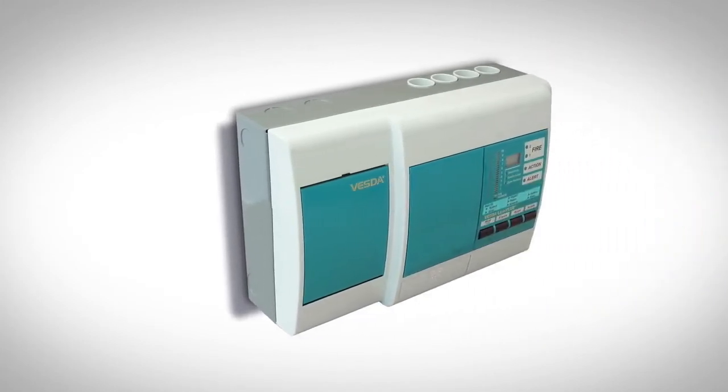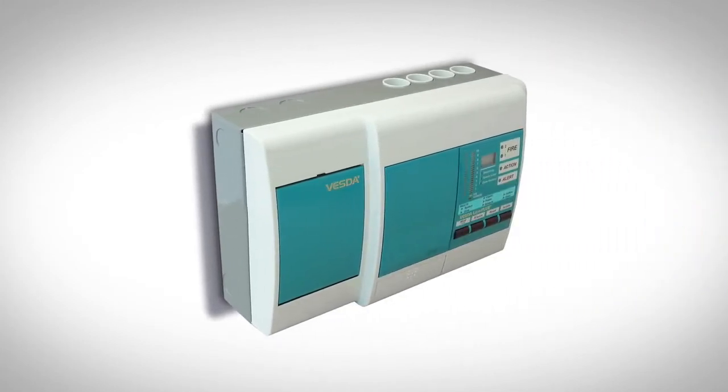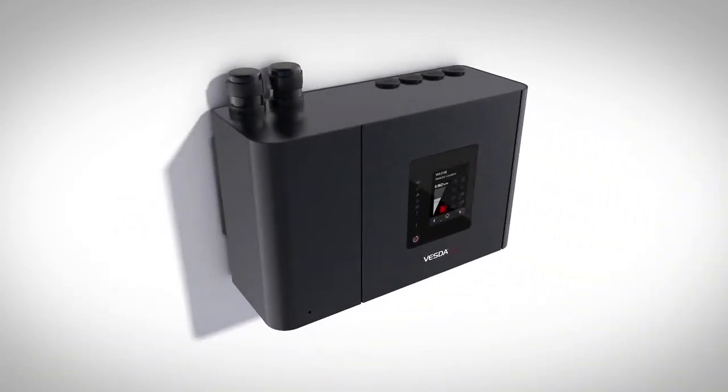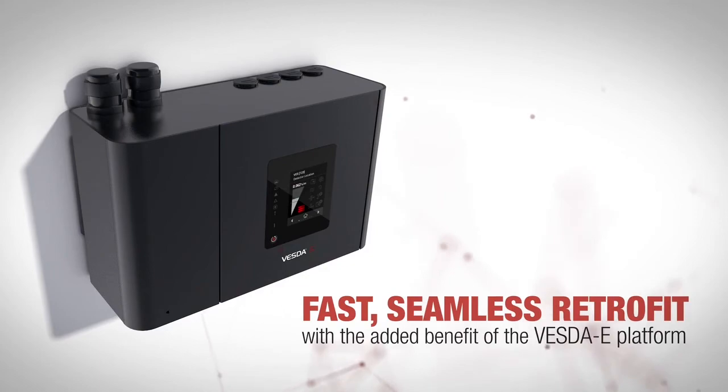Thoughtfully designed with the past in mind, VES is backward compatible with VESDA VLS. With an identical physical and electrical footprint, the VESDA-E VES allows fast and seamless retrofit with the added benefit of the VESDA-E platform.